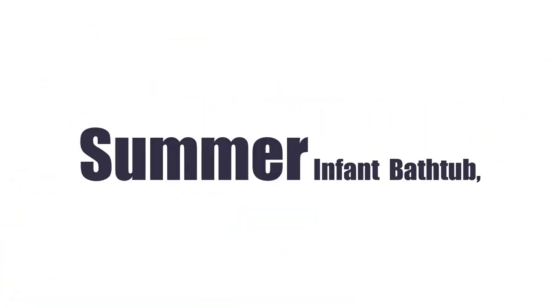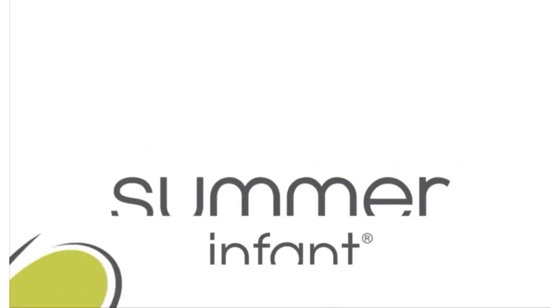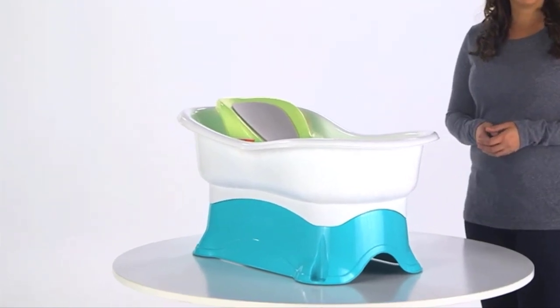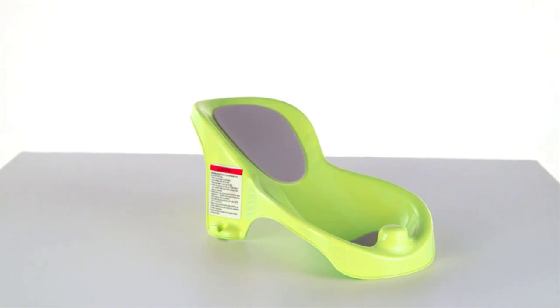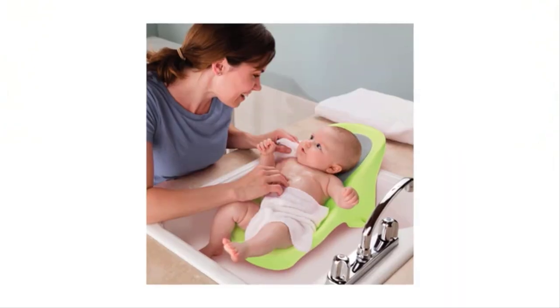Number 4 on the list is the Summer Infant Comfort Height Bathtub. The Comfort Height is a step up from regular baby bathtubs — literally. It comes with a removable platform that can safely raise the tub to a comfortable height, so you won't have to hunch over uncomfortably to wash baby.